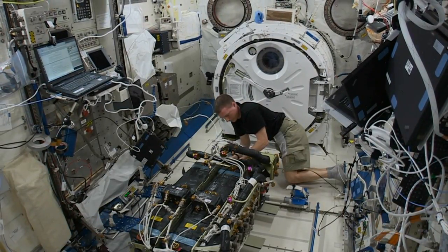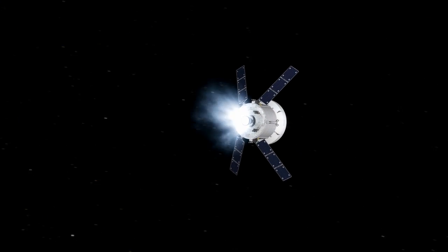Important technologies like this are being proven on board the space station and will one day find their way into the spacecraft that carry humans to Mars.